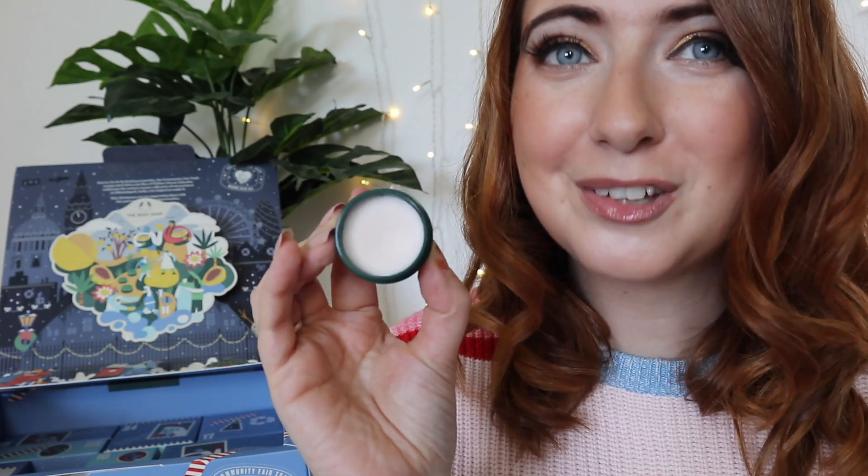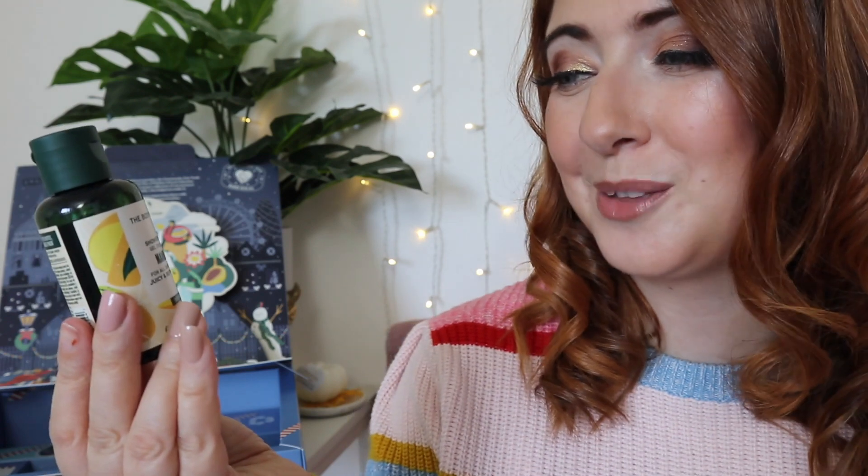Day fourteen says 'Open hearts' — it's the strawberry lip butter and it smells like strawberry sweets! Day fifteen is another product from their mango range — their foaming shower gel. I bet that smells insane... yes, it really does. I love that.